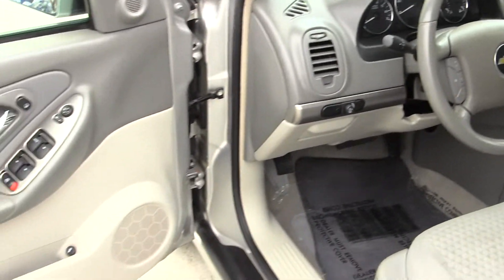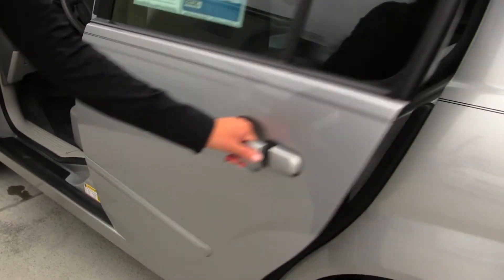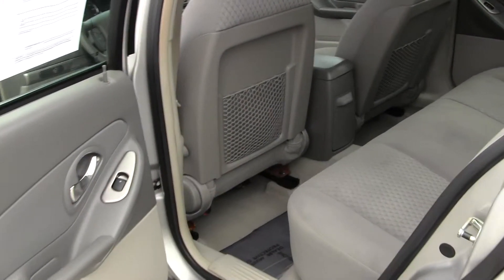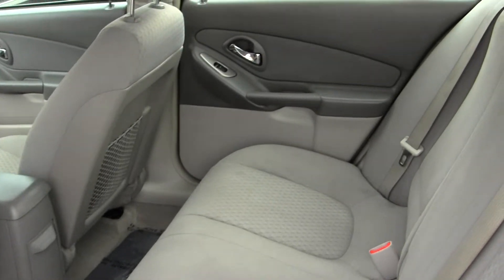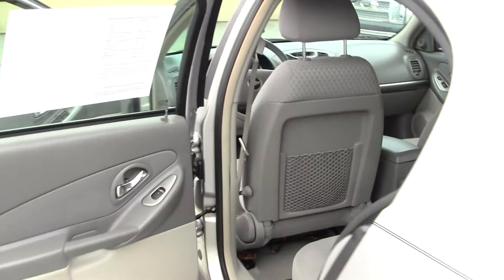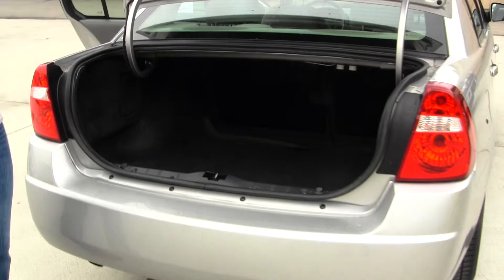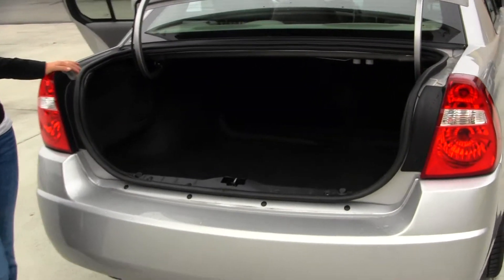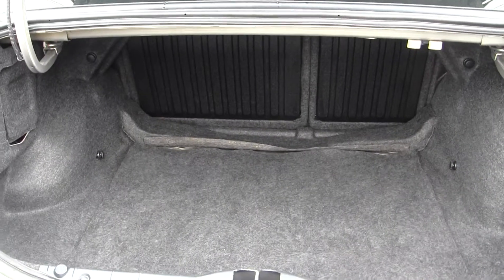It comes equipped with all the power options — windows, locks, and mirrors. The back seat comfortably seats three. We have tons of space in the cargo area, and it's very easy to fold those seats down if you need extra space.